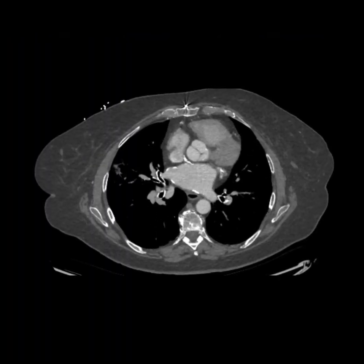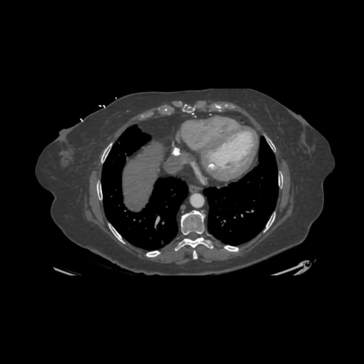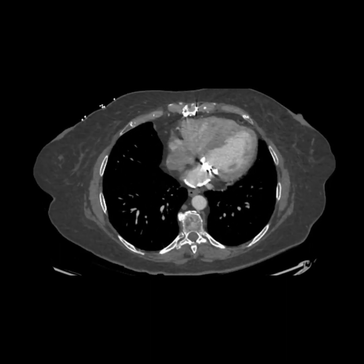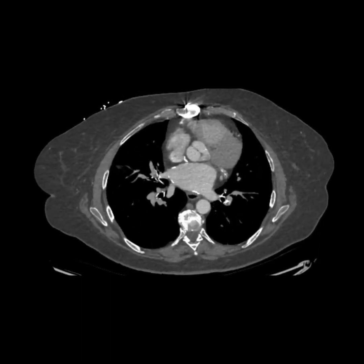Our patient also underwent a chest CT to exclude pulmonary vein stenosis as a cause of her dyspnea after AFib ablation. It revealed normal pulmonary veins as well as a heavily calcific — or coconut — left atrium.